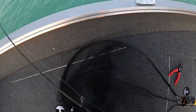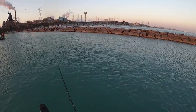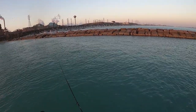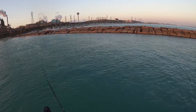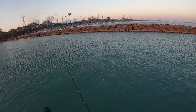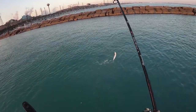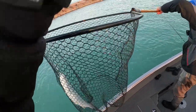Here we go, another one guys, let's get it back in the water — there it goes. That's definitely bigger than the one I caught yesterday; yesterday's was really small. They're probably by the wall there. There we go guys, got another one! Dylan with the net in time, thank you sir.